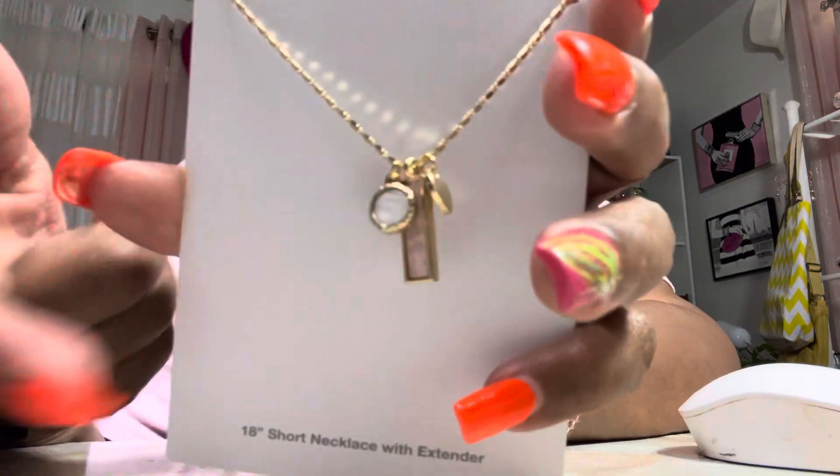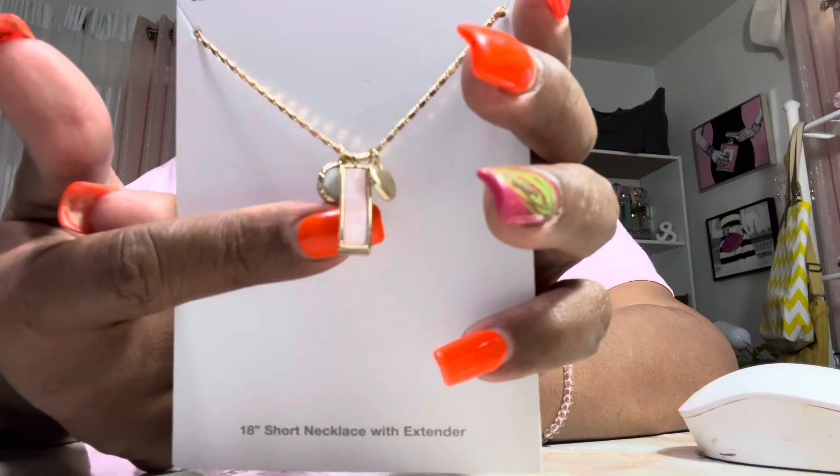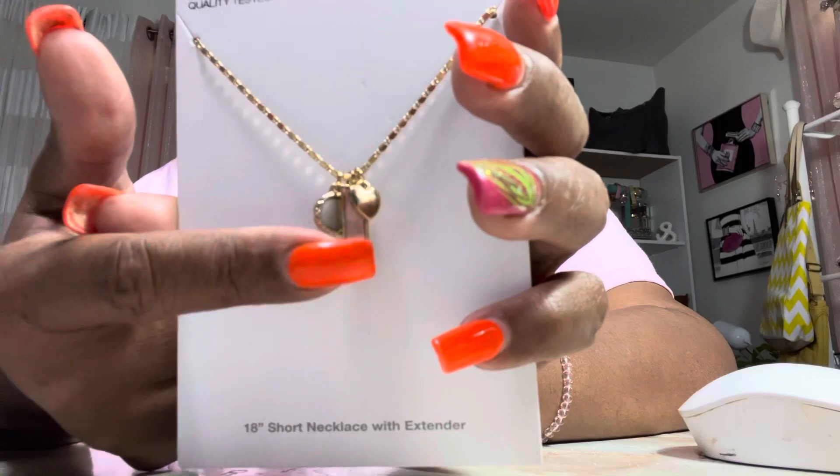Look how cute that is — can you see that? And this one right here with a little heart, and this one was $3.88.